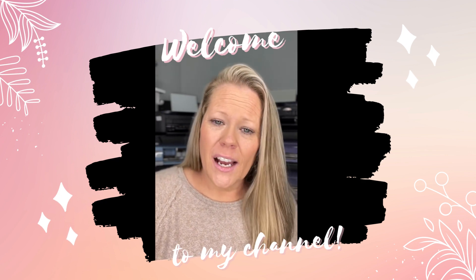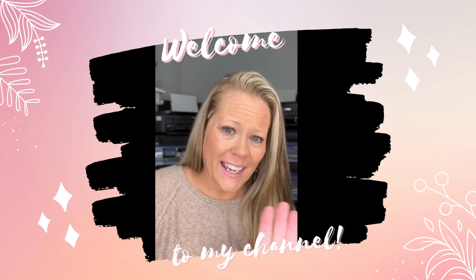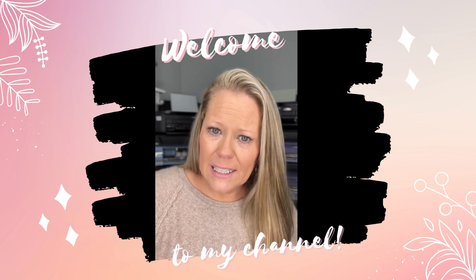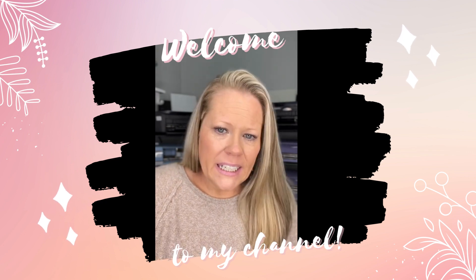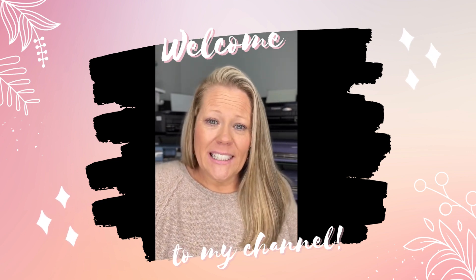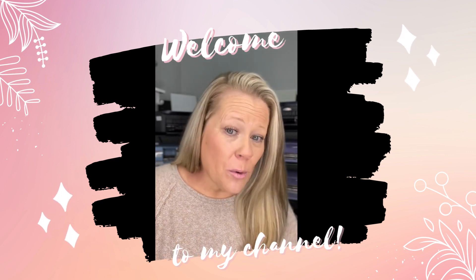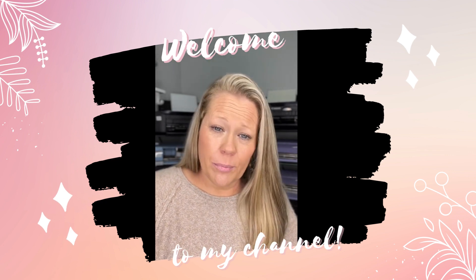If you're new here, I want to introduce myself. And if you've been here a while and you've been hanging out, thank you for being my friend and my supporter. My name is Kasey. I am a planning, ADHD, OCD, chaotic, fly-by-the-seat-of-my-pants boy mom, single mom, entrepreneur — all those fun things.